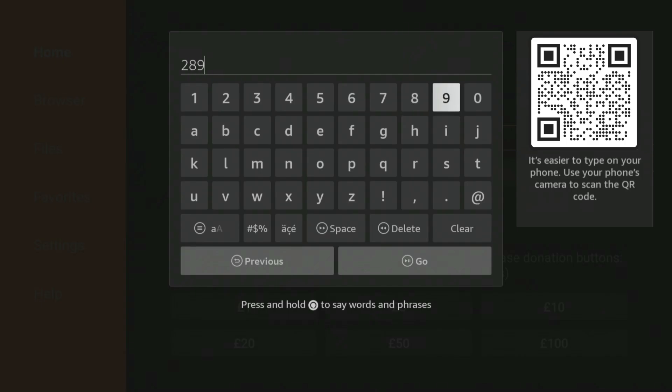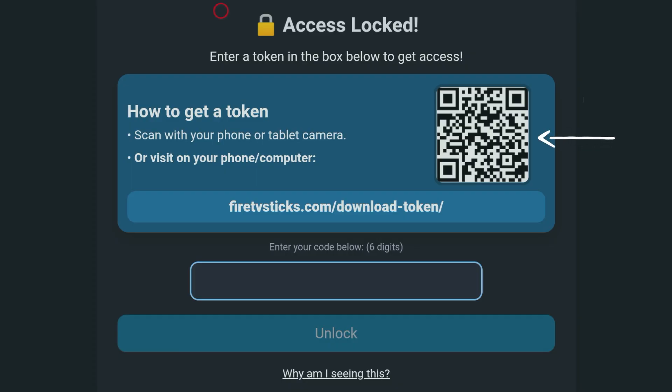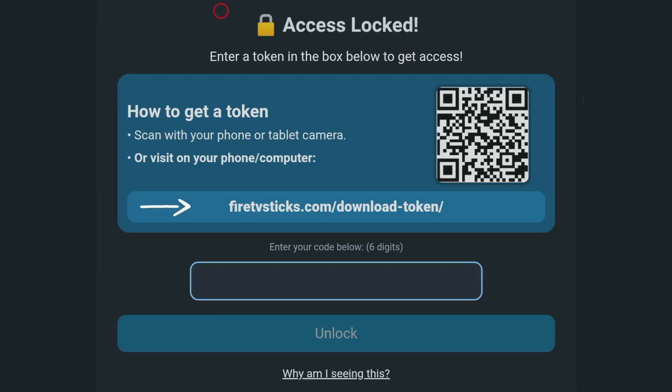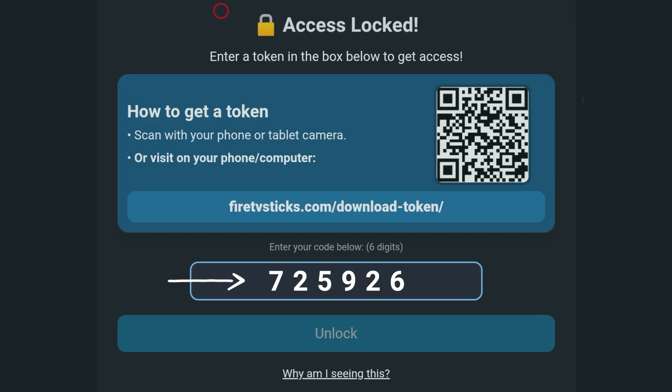On your Firestick, Android TV, or Google TV device, open the Downloader app and enter code 28907 to reach the token screen. Then leave the TV on that page. Pick up a phone or tablet and either scan the QR code shown on the TV, or if you don't like QR codes, type the exact web address displayed on the TV into your phone's browser. On your phone you'll get a six-digit token. If a pop-up appears, just close it and continue. Look back at the TV and enter those six digits. While your token is valid, the download pages are ad-free, so the experience remains quick and tidy.